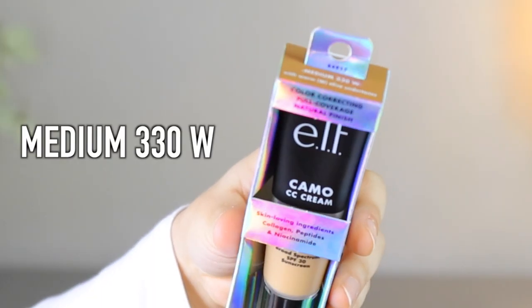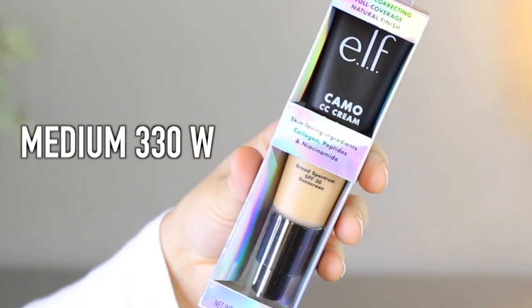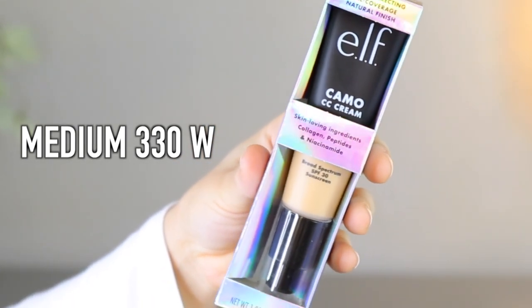I got the shade Medium 330W. The reason I got this one is because it says it's warm with olive undertones — I do have olive undertones and a warm complexion, so this seemed like my best match. This foundation has 20 different shades and they did a pretty decent job targeting different undertones. They have cool, neutral, and warm, and the letter at the end of the shade number tells you which undertone you're getting.